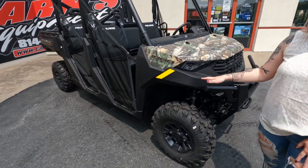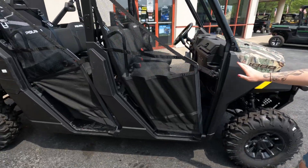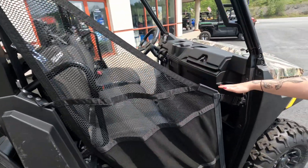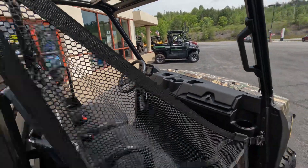It's got your LED headlights, your base wheels and tires. This one does have your net doors, but you've got a lot of storage in here. You've got many cup holders, you've got storage in the dash, you've got four-wheel drive, and you've got low.